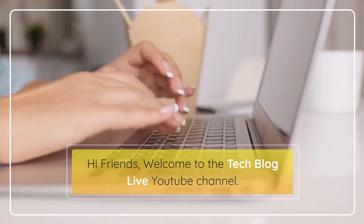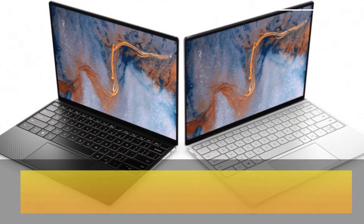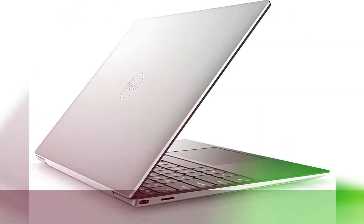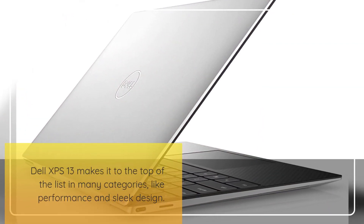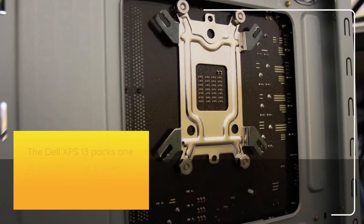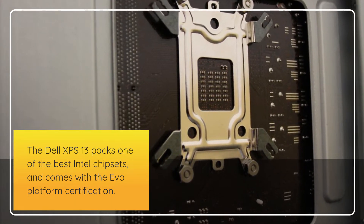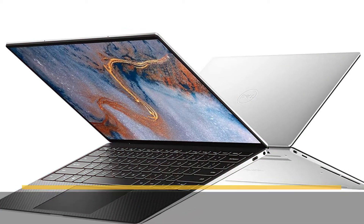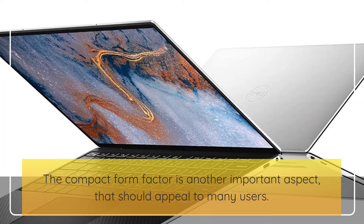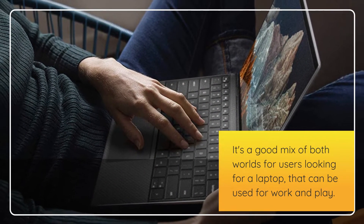Hi friends, welcome to the TechBlog Live YouTube channel. Dell XPS 13 is among the premium laptop offerings from the house of Dell. Dell XPS 13 makes it to the top of the list in many categories, like performance and sleek design. The Dell XPS 13 packs one of the best Intel chipsets and comes with the Evo platform certification. The compact form factor is another important aspect that should appeal to many users. It's a good mix of both worlds for users looking for a laptop that can be used for work and play.